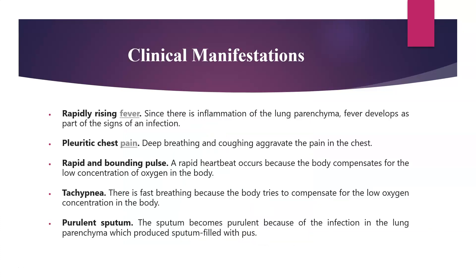There is a rapid rising fever since there is inflammation of the lung parenchyma. Fever develops as part of the signs of an infection. Pleuritic chest pain — deep breathing and coughing might aggravate the pain in the chest.